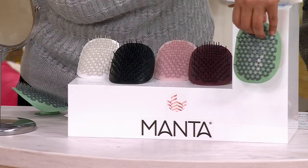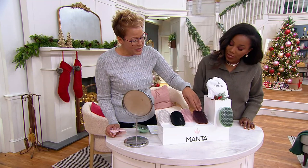This color is going to be the sage. Then there's the burgundy, which is really pretty. Here's your pink, there's black, and there's white.